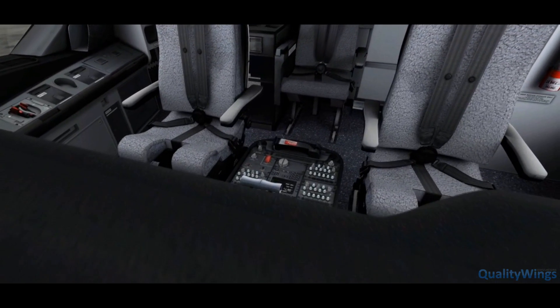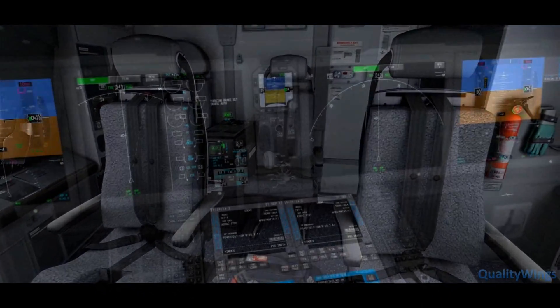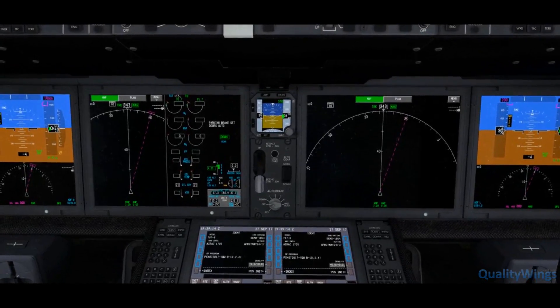Take a stroll around. The range of the 787 will give you plenty of time to enjoy this comfortable and functional flight deck.